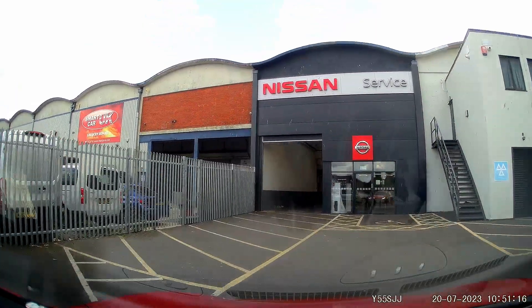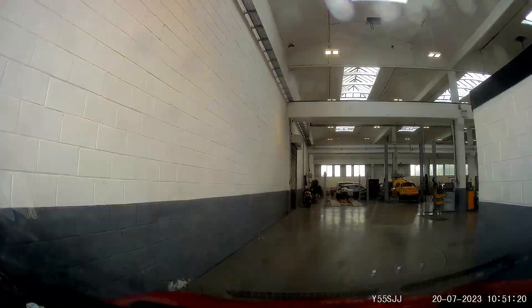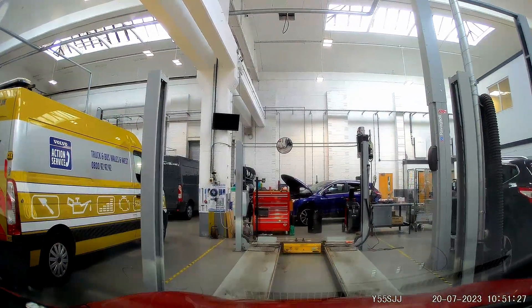Our 62 kilowatt hour Nissan Leaf has reached its fourth birthday and has just had its annual service and MOT with Fish Brothers in Swindon. While the car was away, Indra flashed their new V2H software into our charger. At the same time, knowing this was about to happen, we set in motion the switch from OVO to Octopus Energy's Flux tariff. That too happened on the same day.